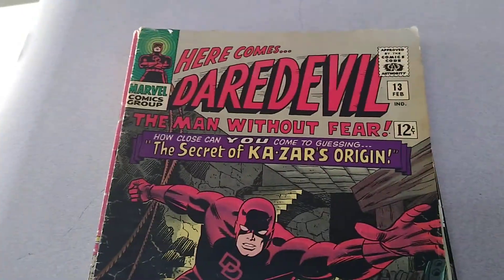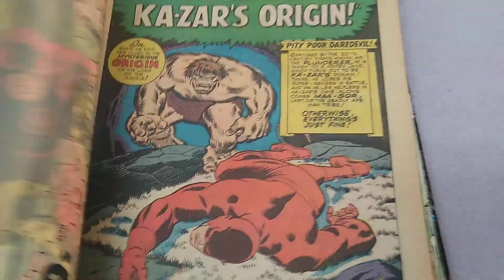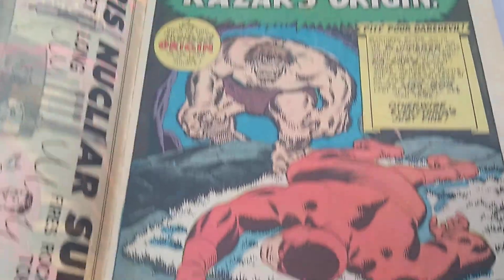Daredevil number 13, published by Marvel Comics in February of 1966.